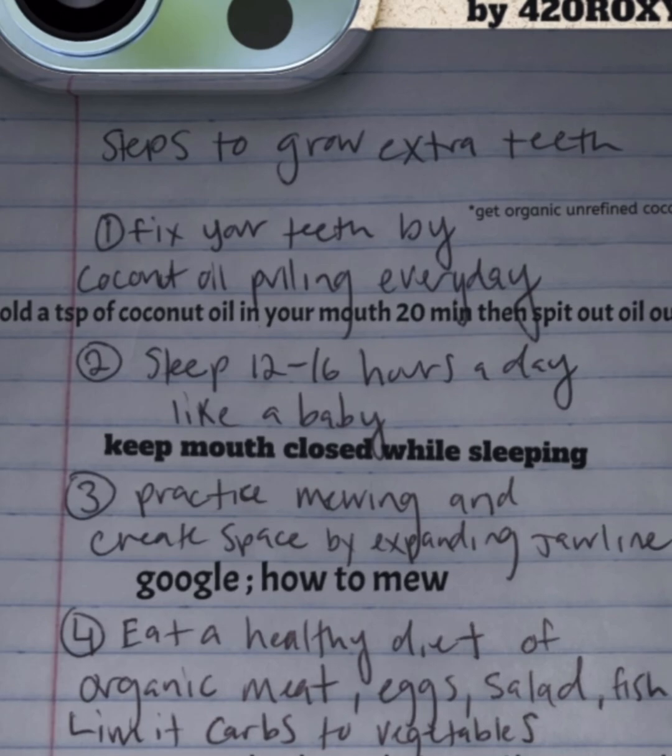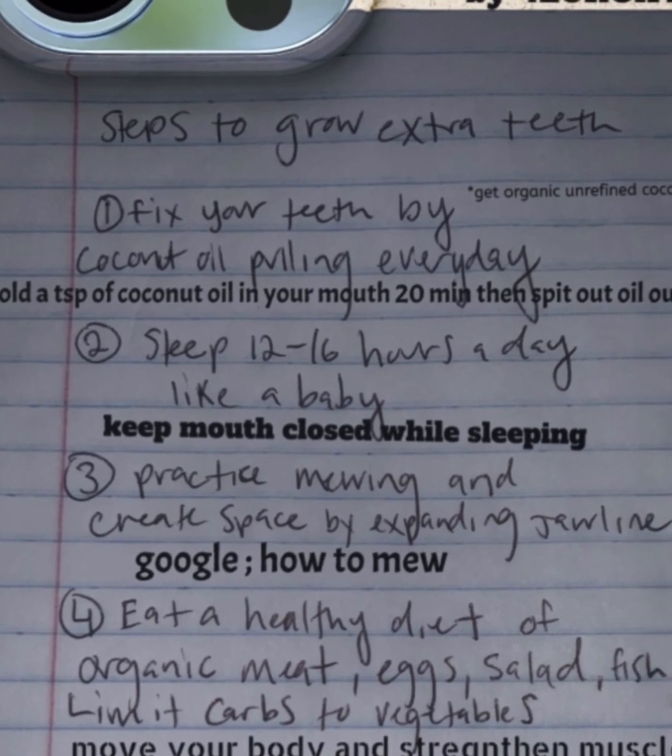Step 2: Sleep 12 to 16 hours a day like a baby. And when you are sleeping, keep your mouth closed while sleeping.